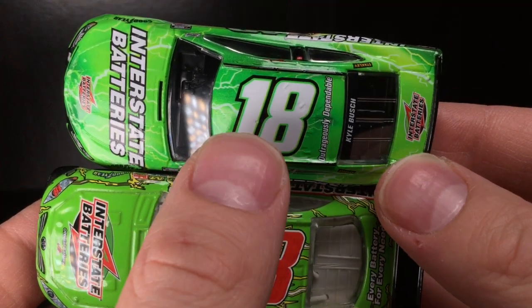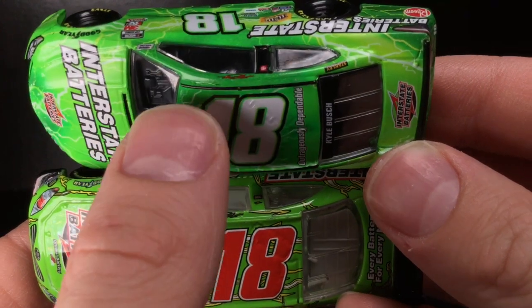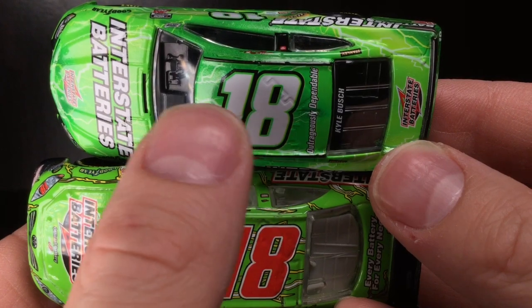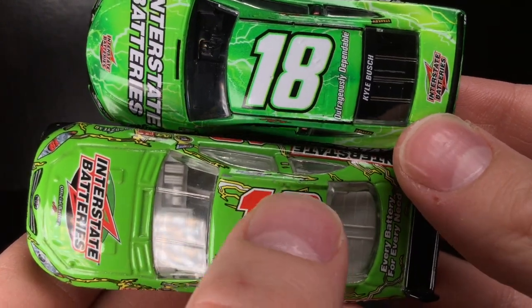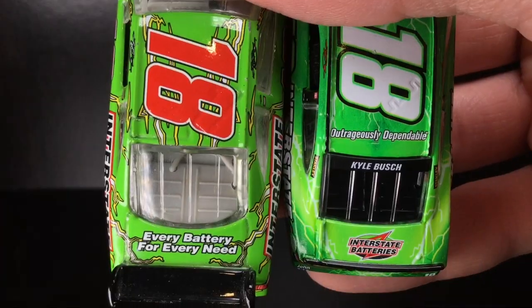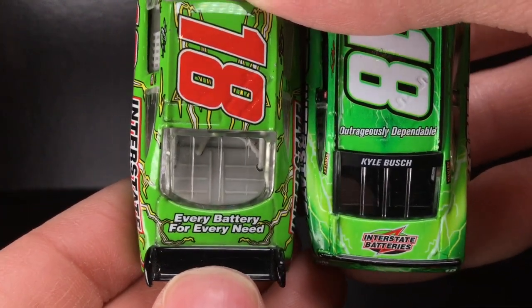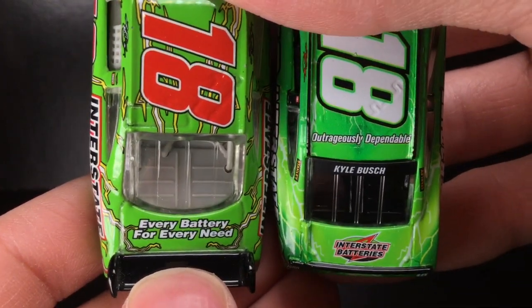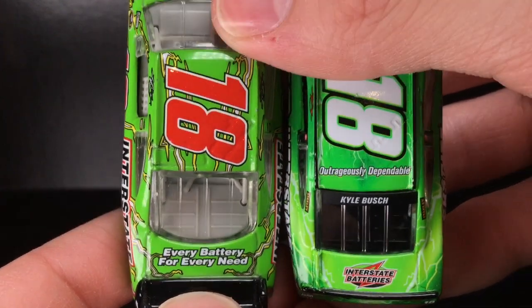Over here to the roof of this diecast comparison — the 2020 is on top, the 2009 is on the bottom. You can see the green: the 2009 is just a shot of green with lightning bolts. The 2020 is a full wrap car — they painted it green but those little crevices of lightning and shading are not paint. Really a phenomenal looking comparison. It's funny how the more things change the more they stay the same. Kyle Busch paint schemes are second to none. I'm not even a Kyle Busch fan myself and I buy so many of his diecasts — because they're absolutely beautiful.